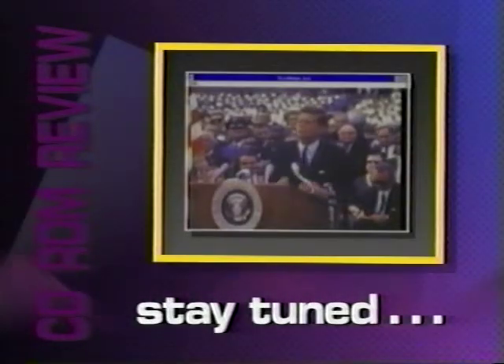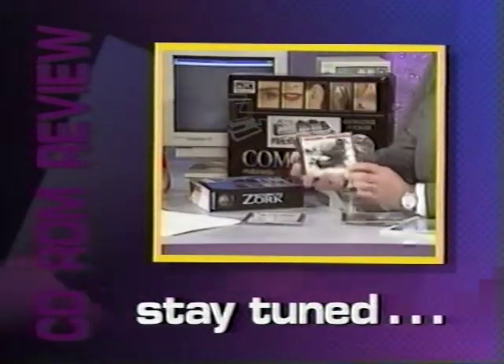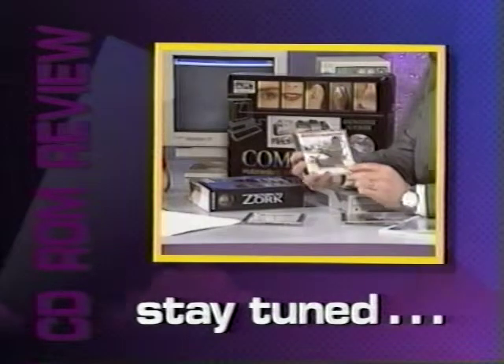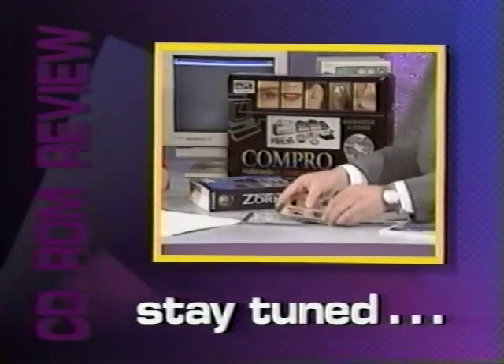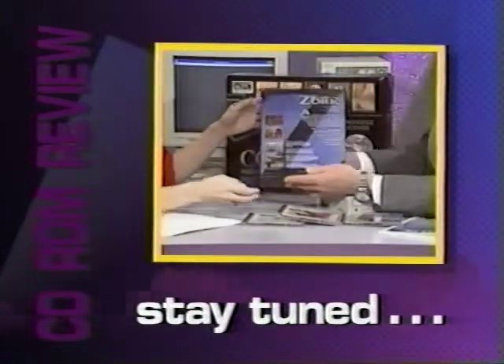Coming up on today's CD-ROM Review: how does White Video compare to existing formats? We'll let you see for yourself. What happens when you mix some of the world's best music with some of the world's most beautiful scenery? You'll be amazed. And we'll show you the world's first multimedia upgrade kit with 16-bit sound, video playback, three movie discs, and a double-speed drive. Stay with us for the CD-ROM Review.